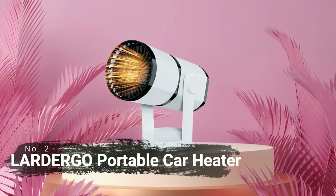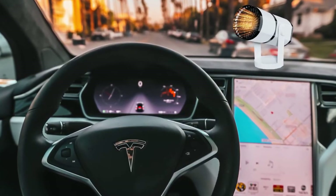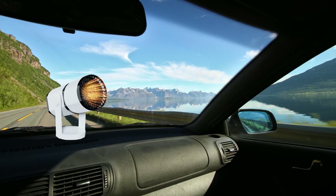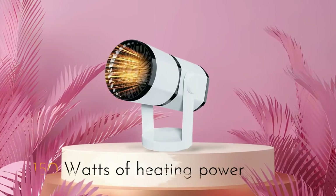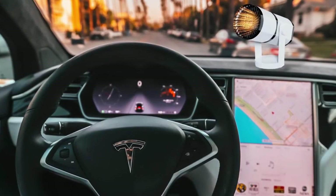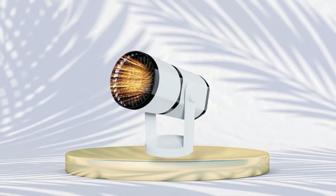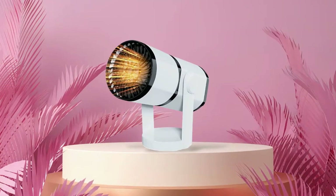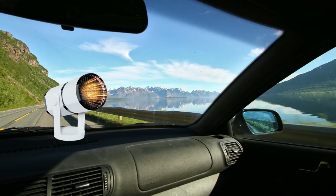At number two on the list is the LarderGo portable car heater. This heater is designed with multiple features that make it ideal for long trips and everyday use alike. It has 150 watts of heating power, so you can be sure that it will provide reliable heat during cold winter nights. Additionally, this device has both heating and cooling functions, so you can get the temperature just right no matter the season. Plus, its fast heating capabilities mean that you won't have to wait long before feeling comfortable in your car once again.